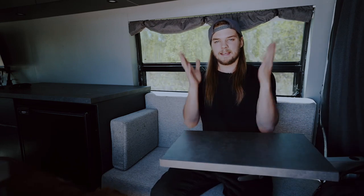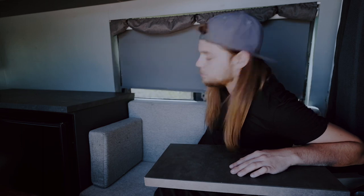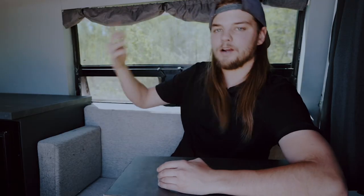I can look out in front and see the view while I work. If I need to, I can roll this down and block out the light coming in, but a lot of times I love having natural light coming in here, so I'll just leave that open, crack open the windows, and let the air flow through. It's a great space.